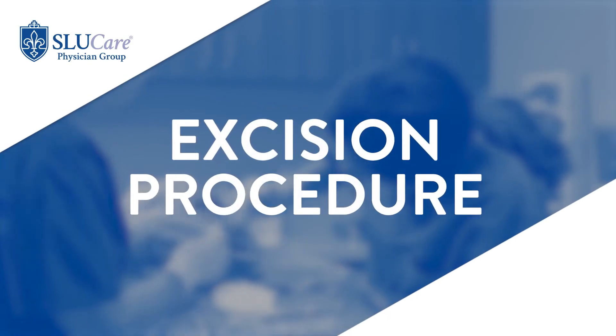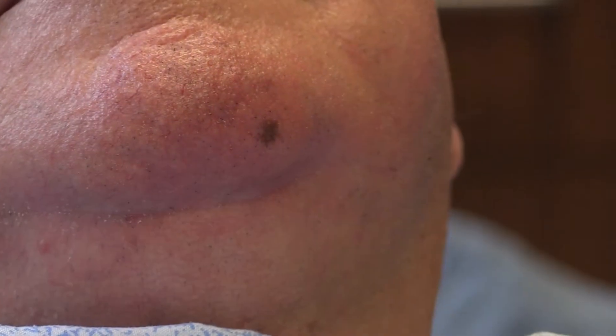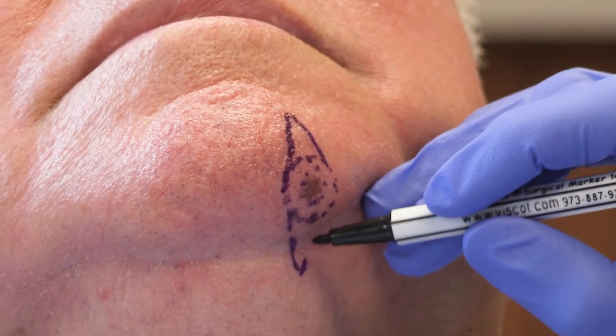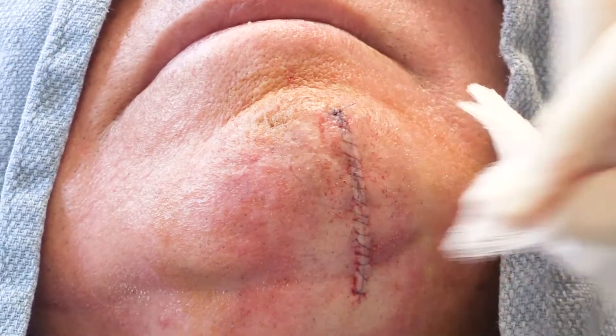Excision refers to a surgical procedure done under local anesthesia where a lesion and the normal-appearing skin around it is removed, with the goal of making sure that the lesion has been completely removed from the skin.